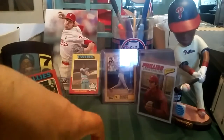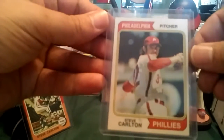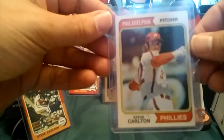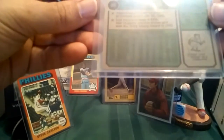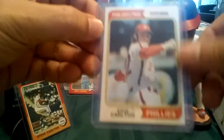Once again with the Carlton theme — 1974 Topps Steve Carlton. There's a little bit of a speck over here, but other than that centering is good, centering is good in the back, corners are sharp, no dings along the edges. This is a good card.